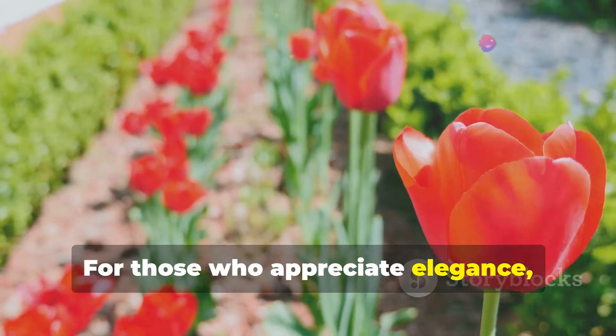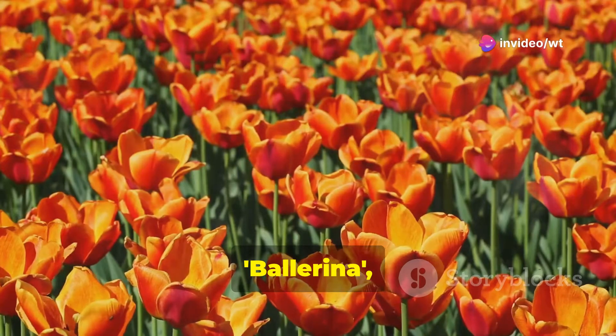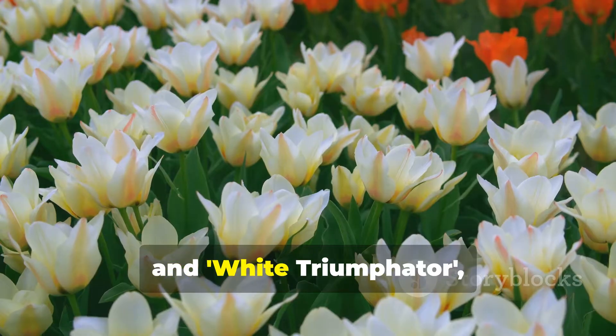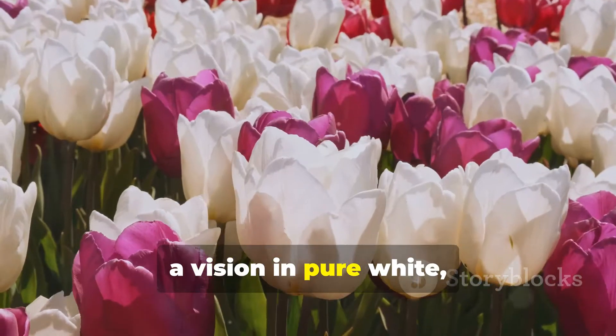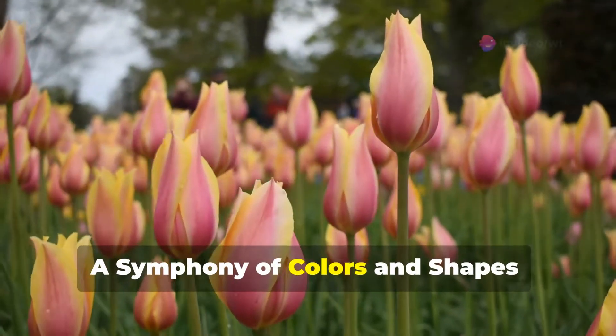For those who appreciate elegance, the lily-flowered tulips are a sight to behold. Ballerina, with its orange petals brushed with a delicate pink, and white triumphator, a vision in pure white, epitomize the group's refined charm — a symphony of colours and shapes.